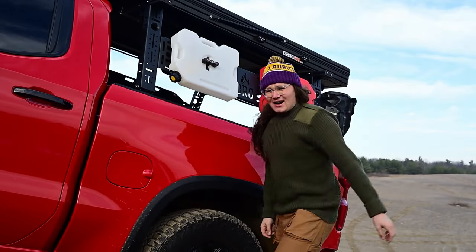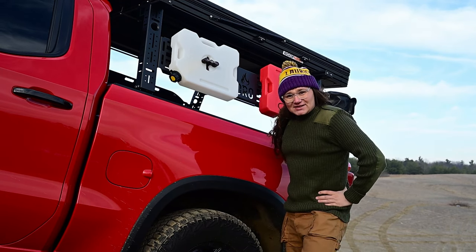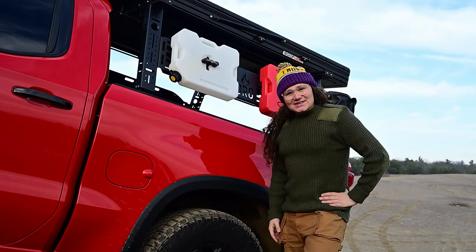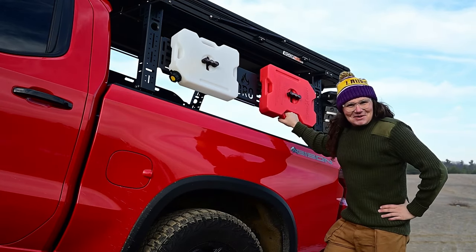Oh no, I'm a big intense overlander and I'm way out in the boonies. My 80-liter fuel tank is done but lucky for me I've got this 7-liter snowmobile spare with me.